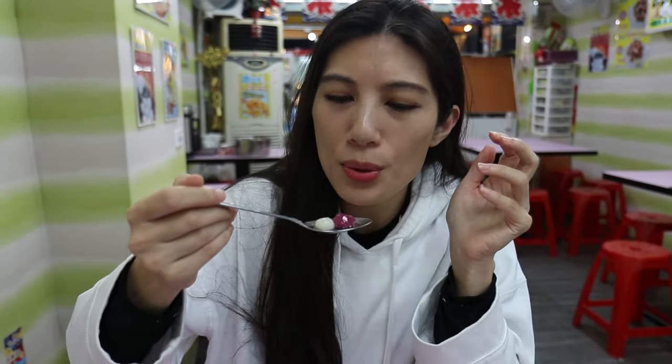Got my taro balls! I love squishy desserts like this — it's basically glutinous rice flour. It's a hot soup and we got the osmanthus flavor. Perfect after all that food, and it's not that sweet either, which I really like.